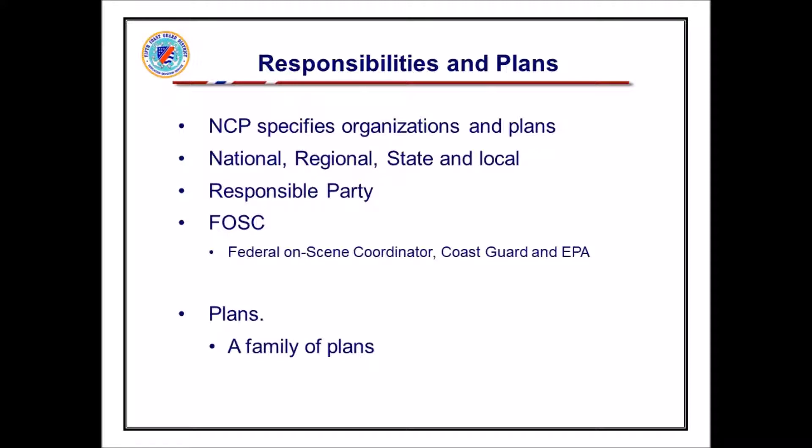It designates the federal on-scene coordinator. Those of you here are from the mid-Atlantic region, as am I. I come from Portsmouth, Virginia, but we cover the mid-Atlantic coast from North Carolina all the way up to the Philadelphia area — about six states. We have a Coast Guard sector for each state pretty much up and down the mid-Atlantic, up in Delaware Bay and Philadelphia. They cover a couple of states, but we have one for North Carolina and one for Virginia.